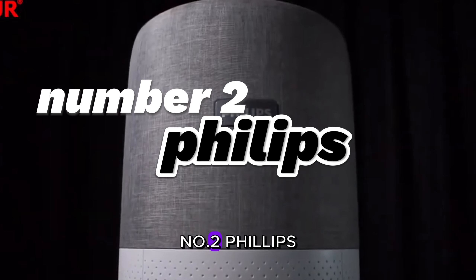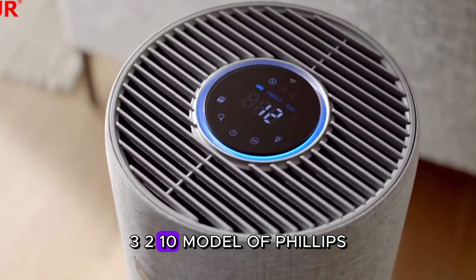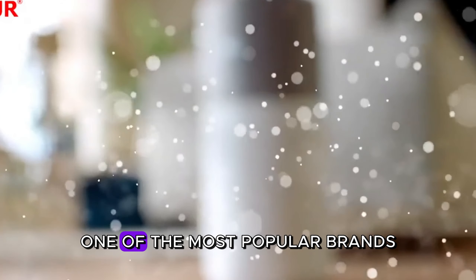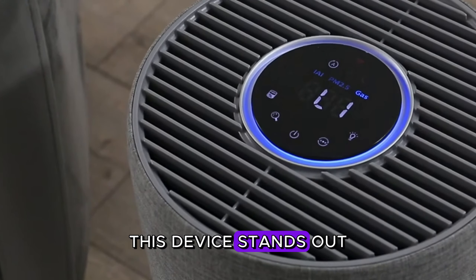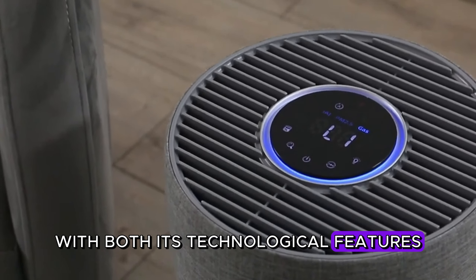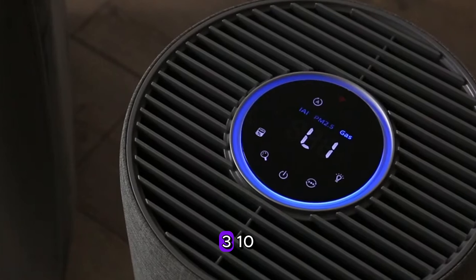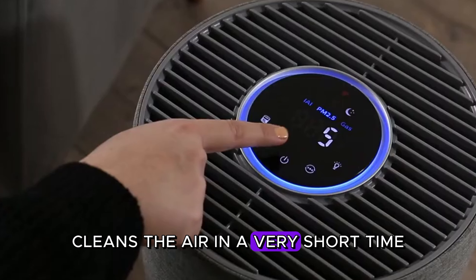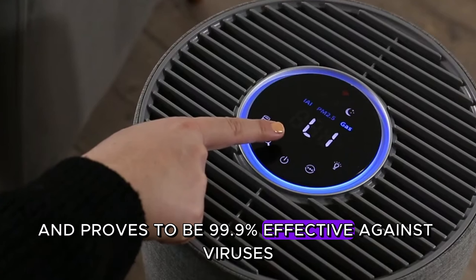Number two: Philips. We will examine the AC3033-10 model of Philips, one of the most popular brands in the air purifier world. This device stands out with both its technological features and effective performance. The Philips AC3033-10 cleans the air in a very short time and proves to be 99.9% effective against viruses.